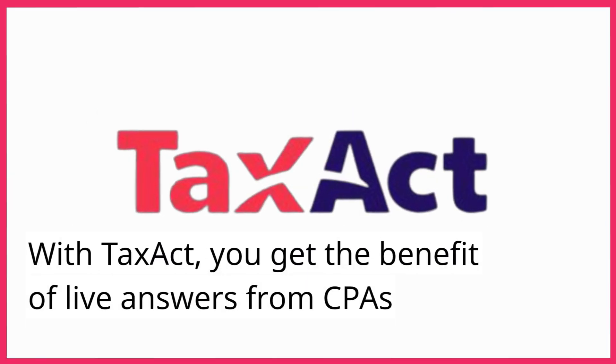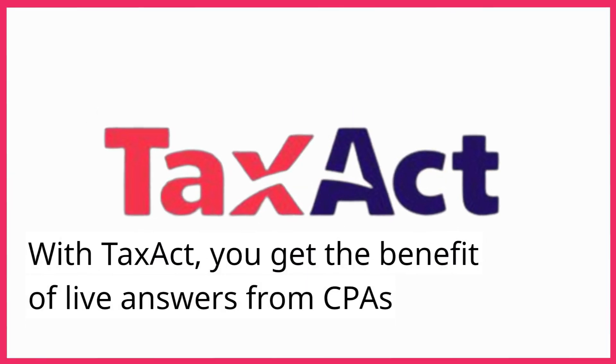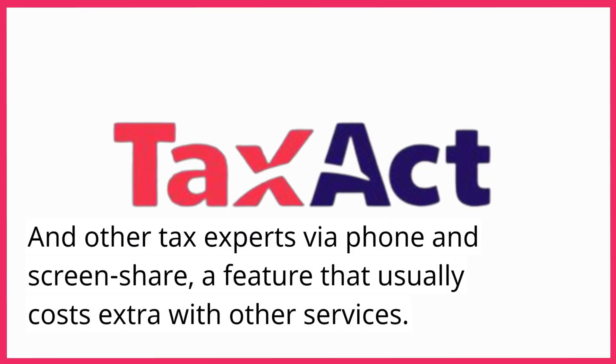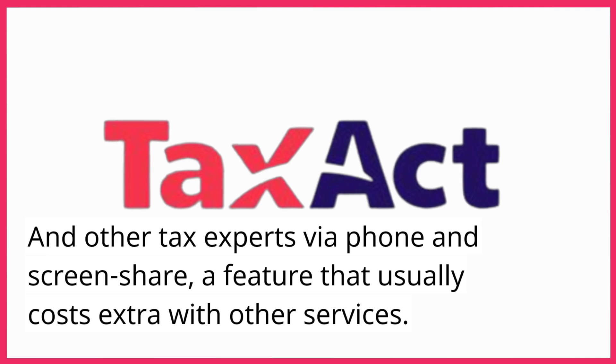With TaxAct, you get the benefit of live answers from CPAs and other tax experts via phone and screen share, a feature that usually costs extra with other services.